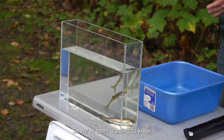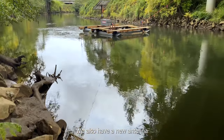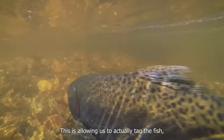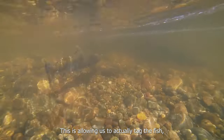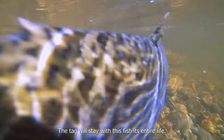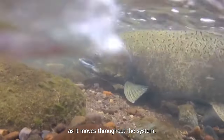So we've been wanting to know what's happening to those fish. We also have a new antenna that is capable of detecting fish in a big river system. This is allowing us to actually tag the fish — each one gets a unique identification number with the code. The tag will stay with this fish its entire life, so we're able to track it as it moves throughout the system.